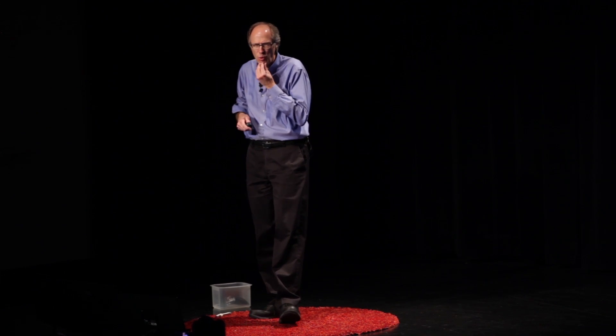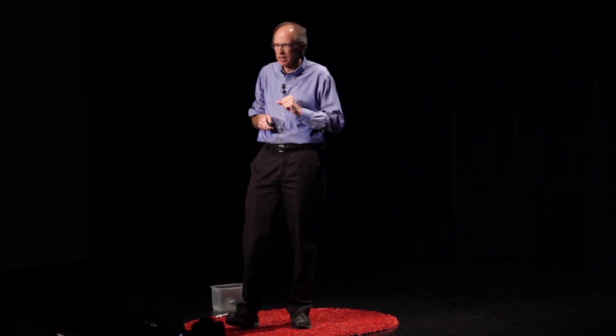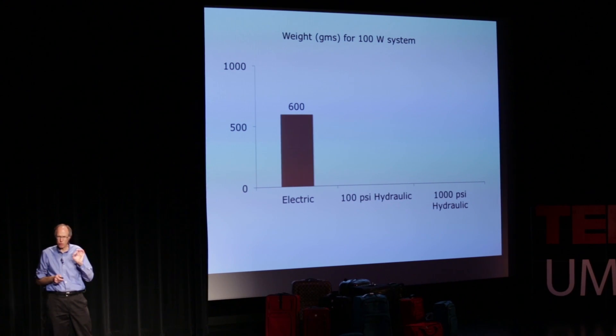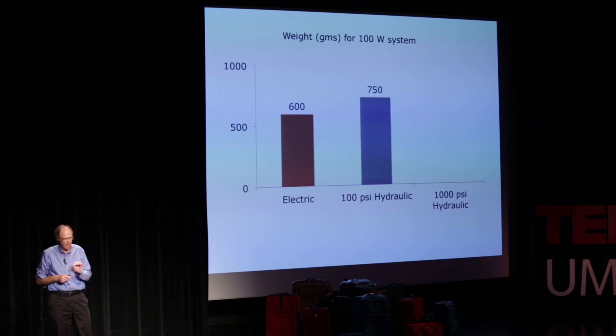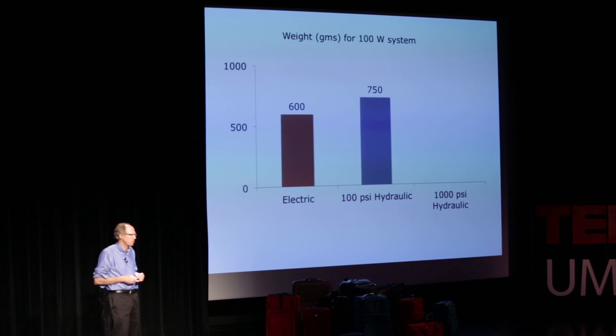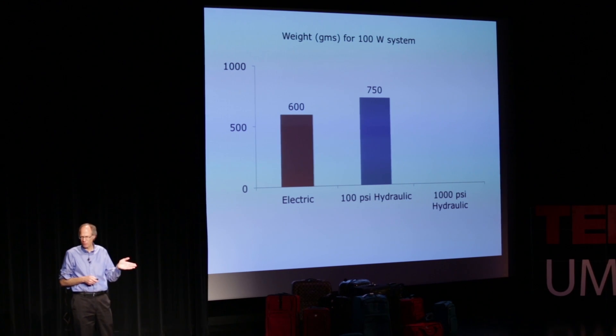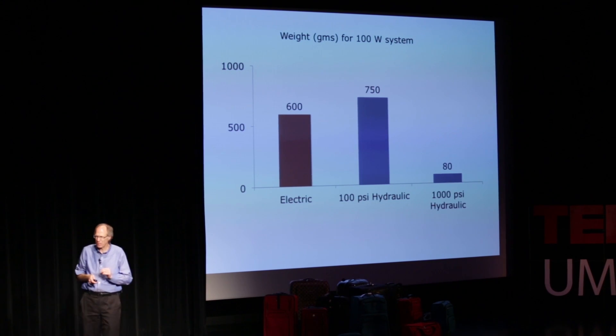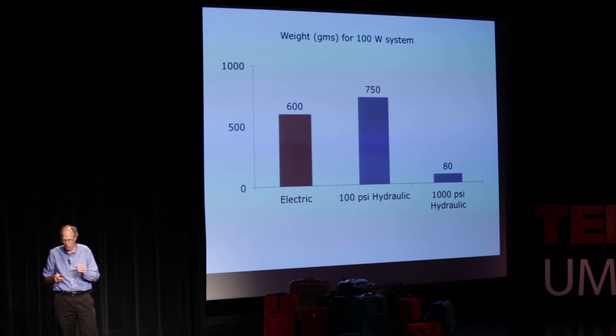A power suit producing 100 watts built from electric motors would weigh about 600 grams. A hydraulic suit at 100 psi would weigh 750 grams — not very exciting. But take that same hydraulic system to 1,000 psi, and it could weigh as little as 80 grams. That's what excites us about the potential for lightweight power suits.